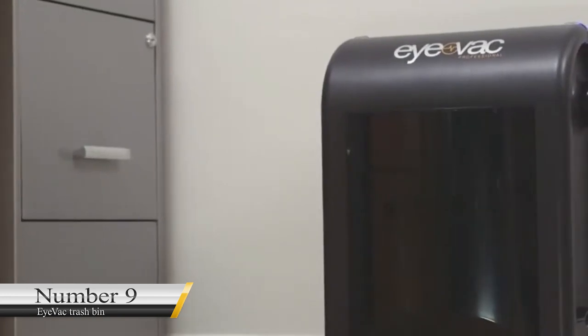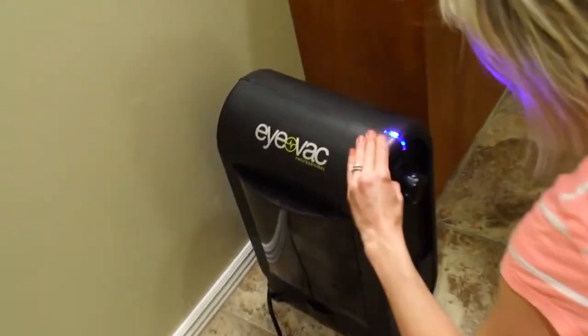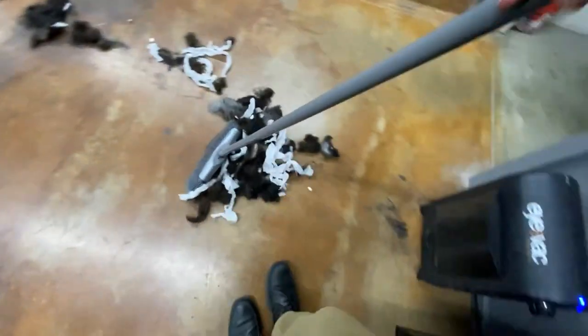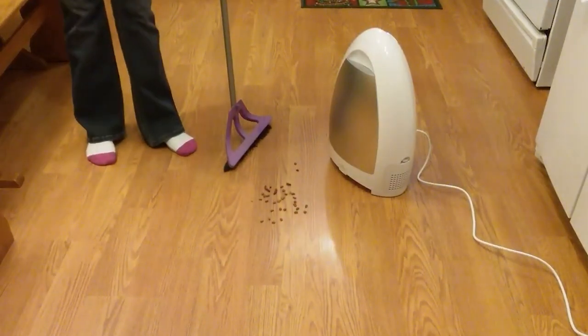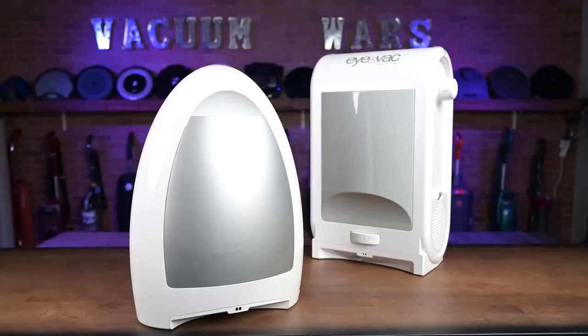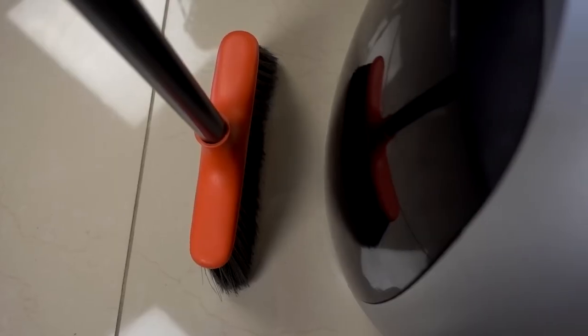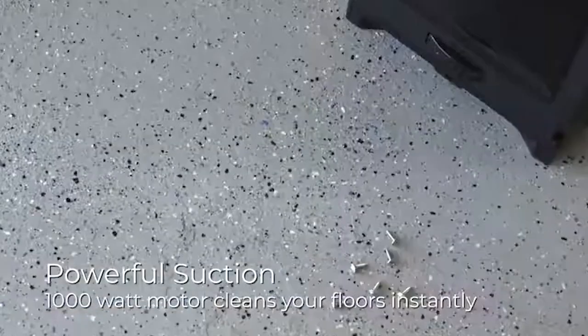Number 9: IVAC Trash Bin. IVAC is a trash bin, but it's more than just that — it also functions as a vacuum cleaner that keeps your floor neat. You do not need to sweep dirt, pack it, and dump it in the trash can; you can let the trash bin do the cleaning all by itself for $130. It features touchless operation with infrared sensors at its bottom that spot sweeping motion, and infrared sensors on its lid that detect your hand wave — causing the top to open on its own so you can put in trash without touching the can.